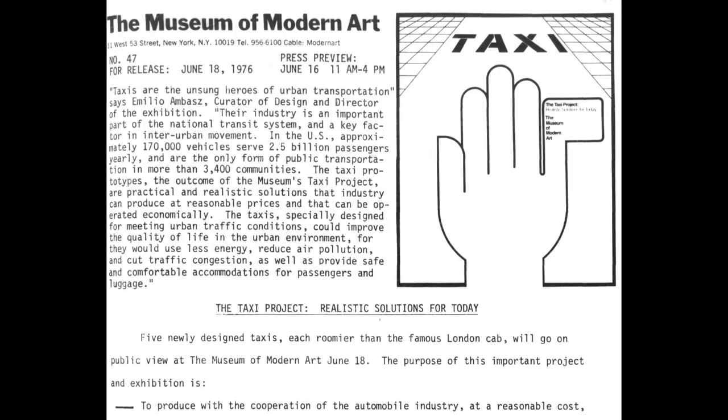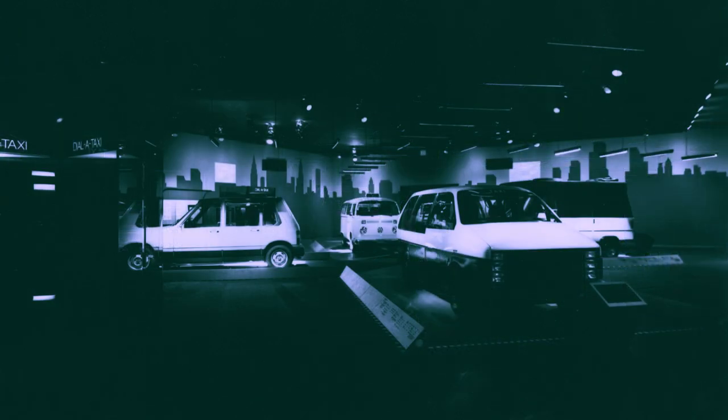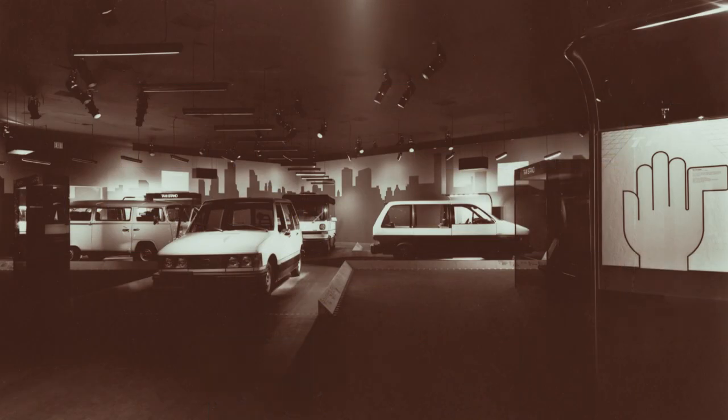Here's the press release from the Museum of Modern Art at 11 West 53rd Street in New York City. This is number 47, for release June 18th, 1976, with a press preview on June 16th from 11 a.m. to 4 p.m. "Taxis are the unsung heroes of urban transportation," says Emilio Ambas, curator of design and director of the exhibit. "Their industry is an important part of the national transit system. In the U.S., approximately 170,000 vehicles serve 2.5 billion passengers yearly and are the only form of public transportation in more than 3,400 communities."